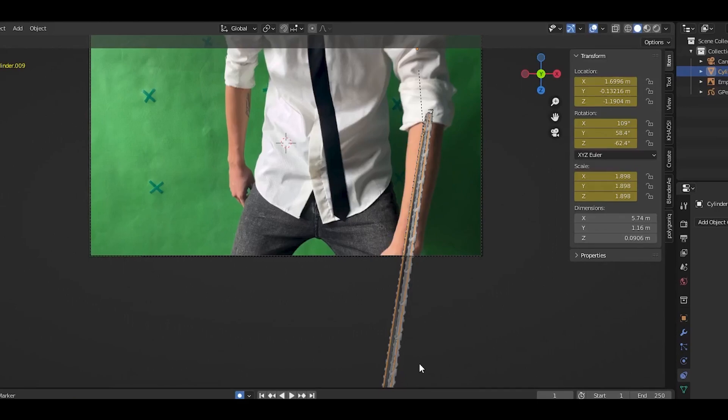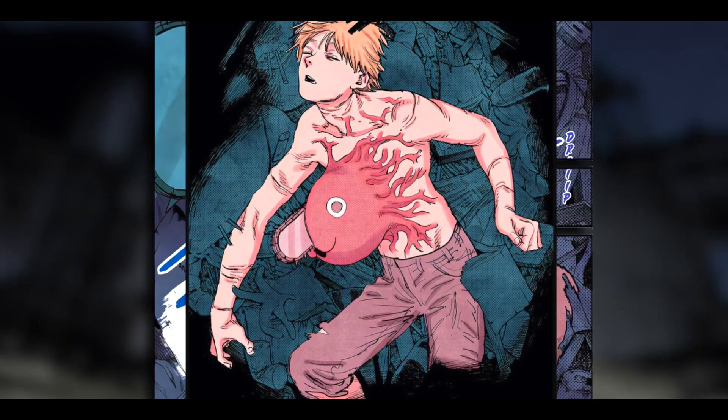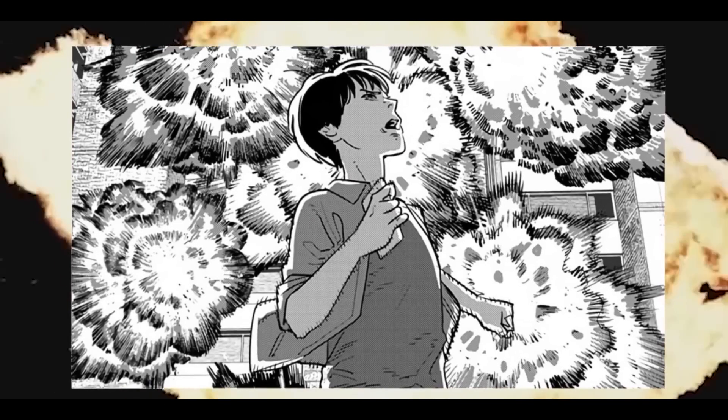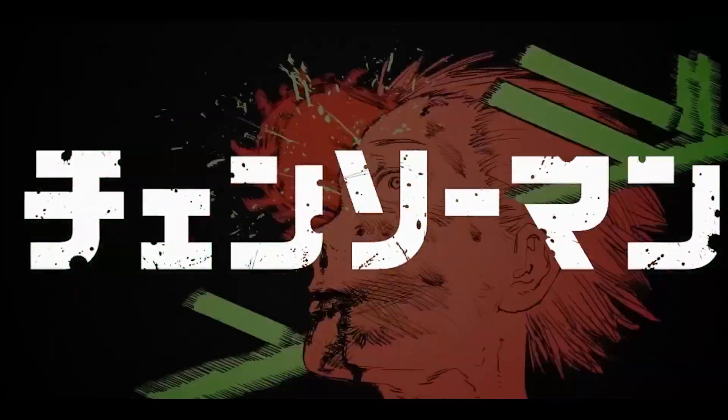Let me tell a very short story of this anime. Chainsaw Man follows the story of Denji, an impoverished young man who makes a contract that fuses his body with that of a dog-like devil named Pochita.